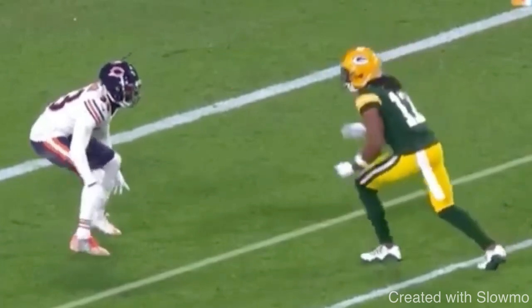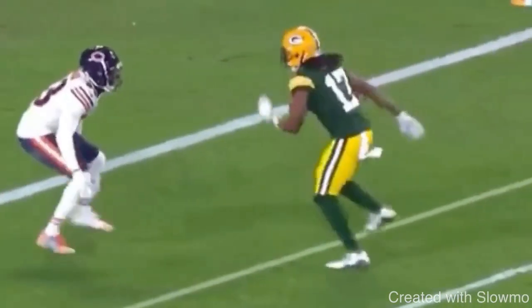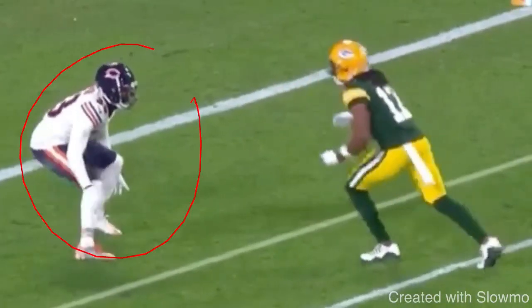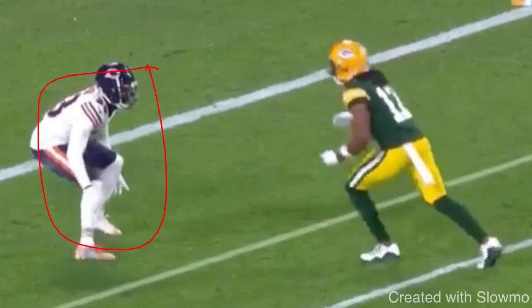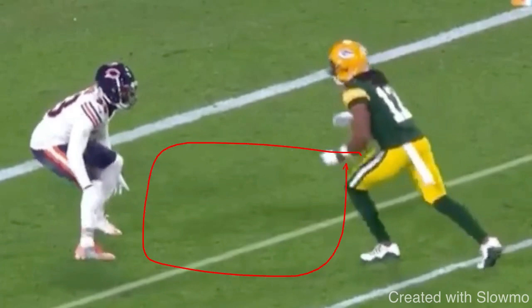How many times have we seen Devante Adams attack a DB's leverage and then run a fade - burst up to the fade, Rodgers puts it back shoulder or over the shoulder. It's always quick, always a quick twitch to it. So now we do the exact same thing but actually run a slant. Adams is inside shape for a reason - he doesn't want to just run to the outside, especially when we got off coverage like this. When a DB's one to two yards off, a lot of receivers will just do the straight diamond release - three steps to the outside on a 45 - to try to get his hips to commit to the fade. But instead, when we have a yard or two of space we want to close the distance.